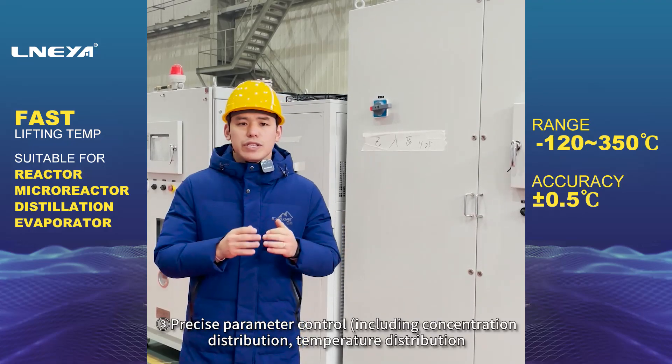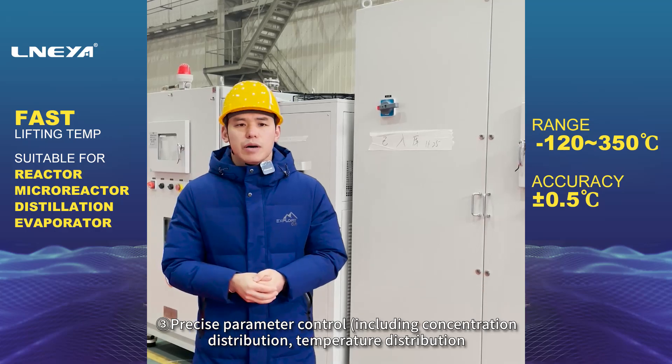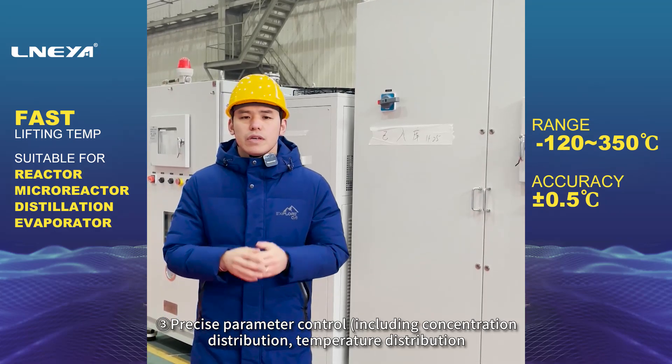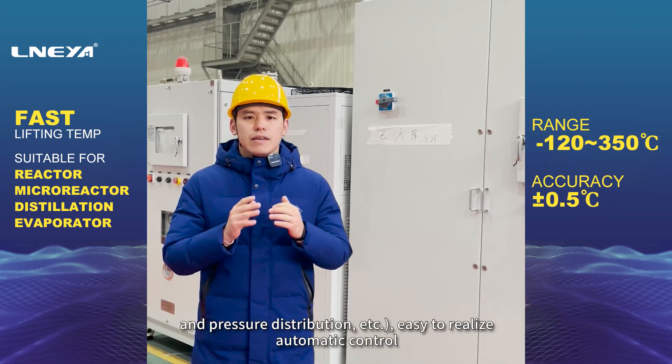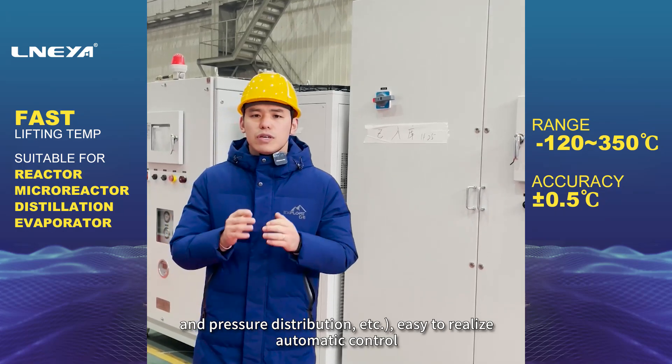3. Precise parameter control, including concentration distribution, temperature distribution, and pressure distribution, etc. Easy to realize automatic control.